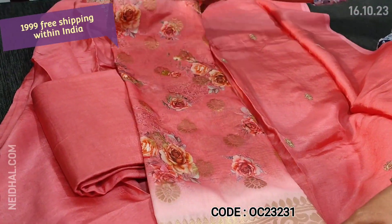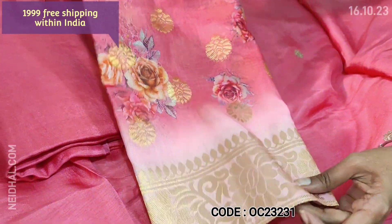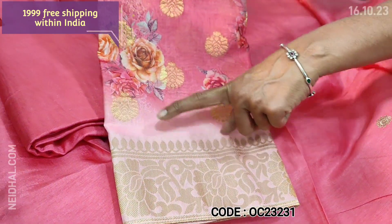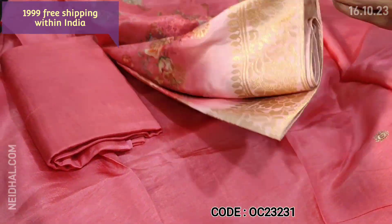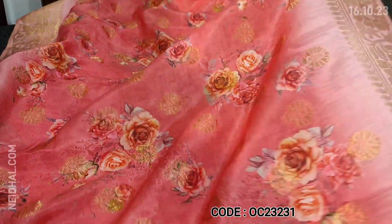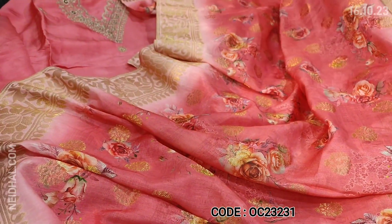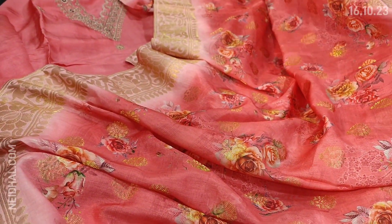It's a beautiful silk cotton dupatta, very soft, which is digital printed and also has Benaresi woven bootas and a beautiful zari woven border. The fabric is very lightweight and this is the weaving design on either side. A beautiful color and the cost of the set is 1999.